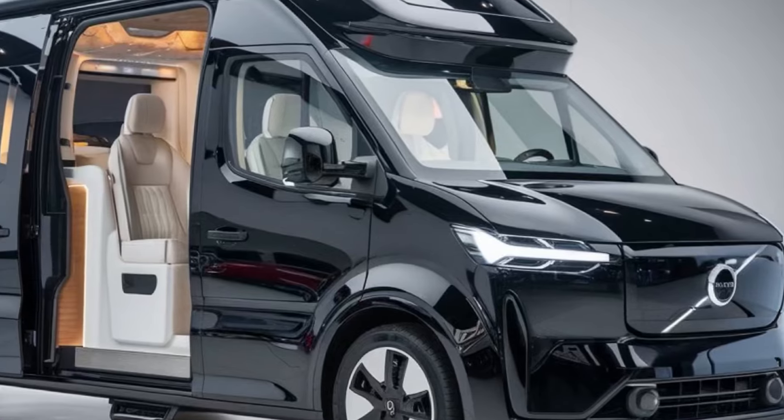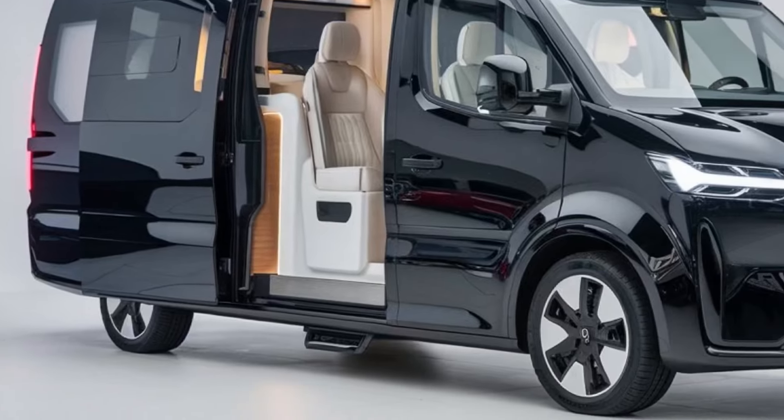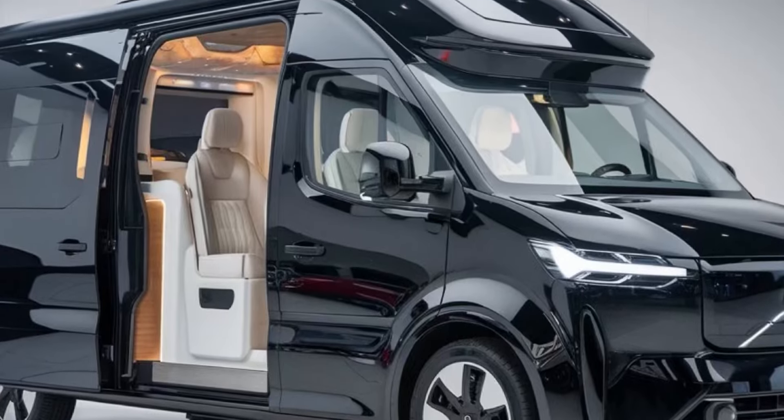Inside, the cabin is a blend of luxury and practicality. The high-quality materials and ergonomic design create a premium feel, while the large windows provide plenty of natural light and stunning views.